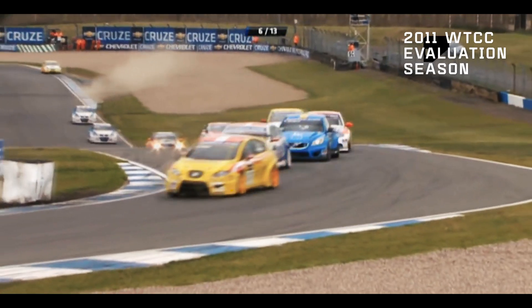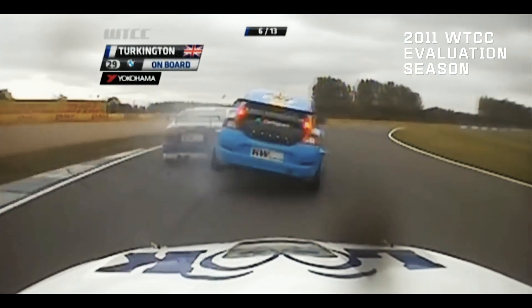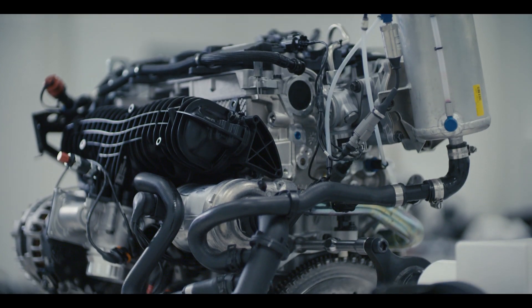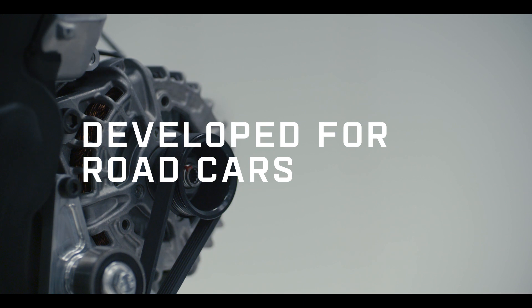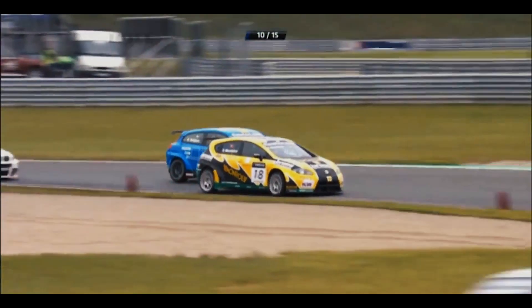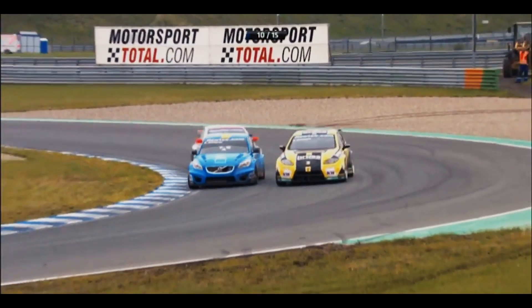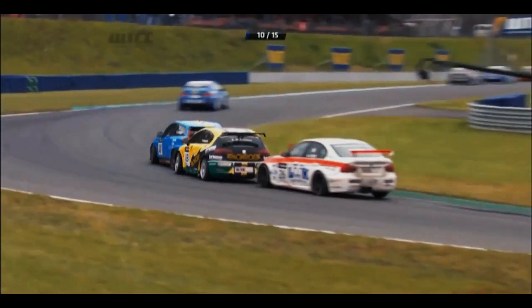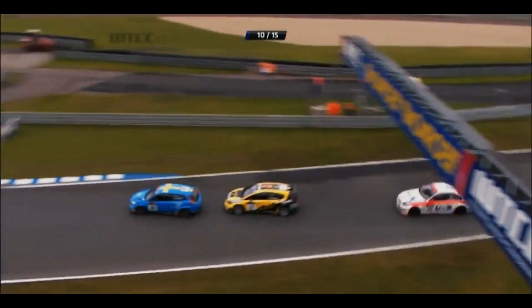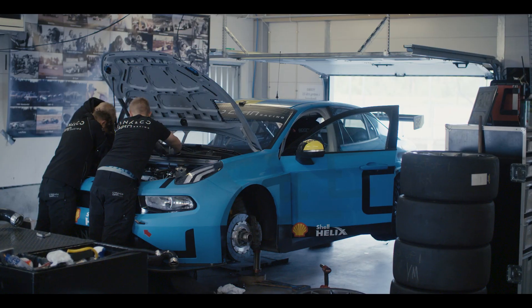We got hold of the first pre-production engine blocks from Volvo in 2010 and we did a race engine for the Volvo C30. After that I started working with the Drivee four-cylinder engine in different shapes and forms. When we decided to enter the World Championship, we saw that our competitors were opting to use bespoke race engines, but instead we chose to build our race engine based on the Drivee engine, which is a really solid mechanical base and has a very efficient combustion system suitable for a race engine.